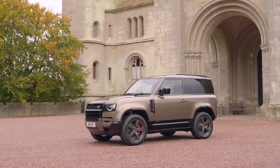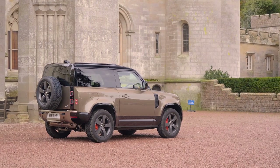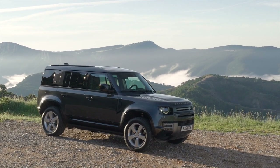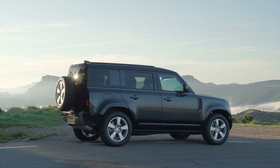Land Rover did a very good job with the design of this SUV — I'm a huge fan of the way this thing looks. It has a really rugged, adventurous look that's very modern and sophisticated, but with just enough of the old Defender design language integrated into it, which is a really nice touch.